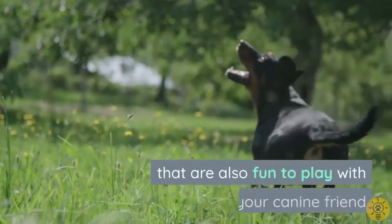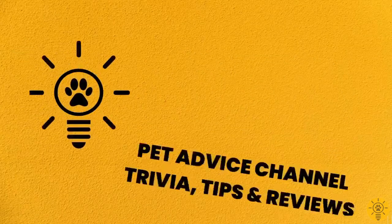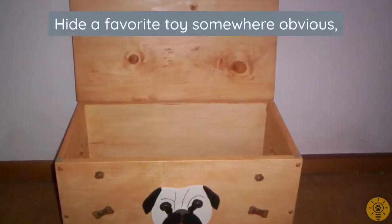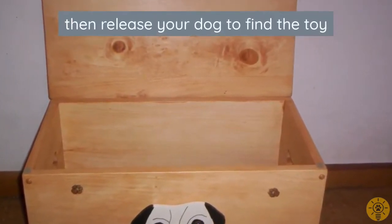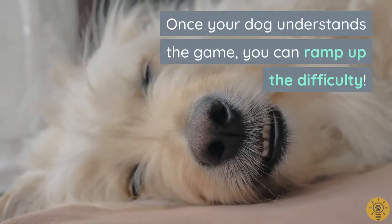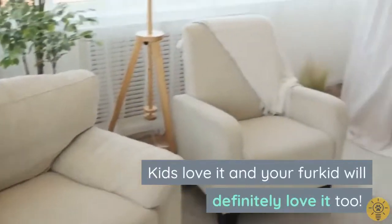Start simple: put your dog in a sit-stay position, hide a favorite toy somewhere obvious — even letting him watch you hide it — then release your dog to find the toy. Reward your dog big time for his success in finding the hidden treasure. Once your dog understands the game, you can ramp up the difficulty. Kids love it, and your fur kid will definitely love it too.